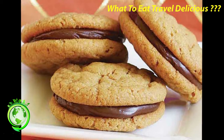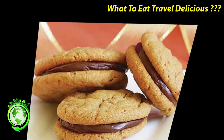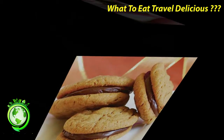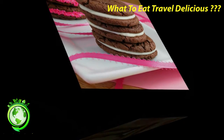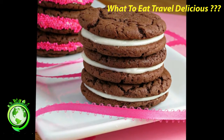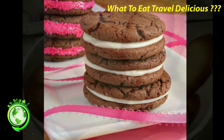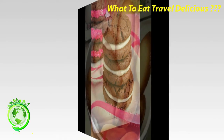Speculoos — These crunchy dark brown cookies originated in northern France and Belgium. They are flavored with spices, usually cinnamon, and are made with a special dark brown sugar called Vergeoise Brune. They come in a variety of shapes and sizes. Speculoos are very sweet and are classically accompanied by a cup of good black coffee, but they also go great with a glass of cold milk for dipping.